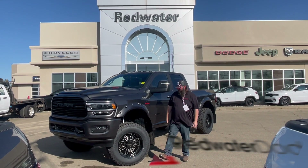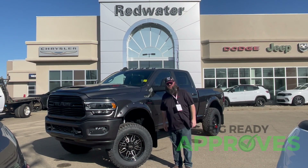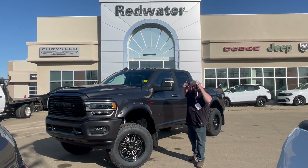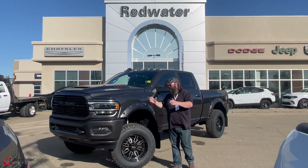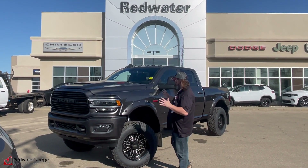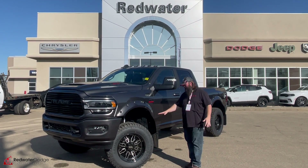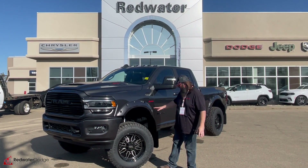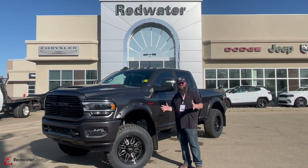Hello folks, Jethro coming to you live from Redwater Dodge, home of the world famous Rig Ready Rams. We now buy your Ram with the brand new Rig Ready Approves, where everybody gets approved. This just rolled off the assembly and came out of the shop today. Come with me, we'll go look at this one together.